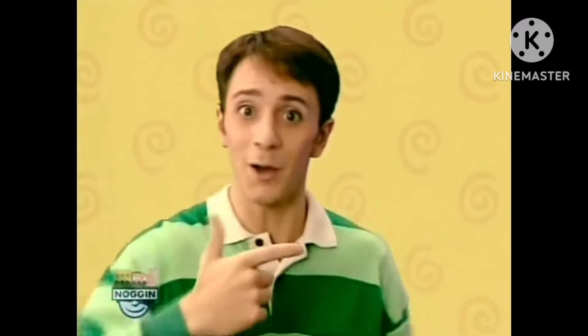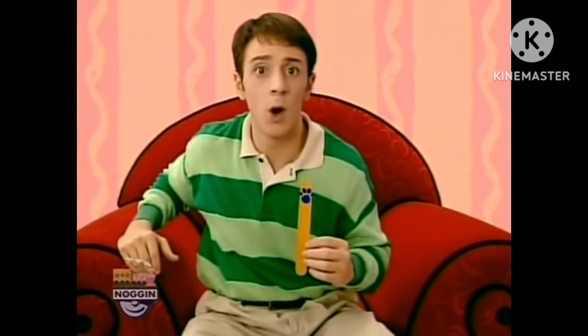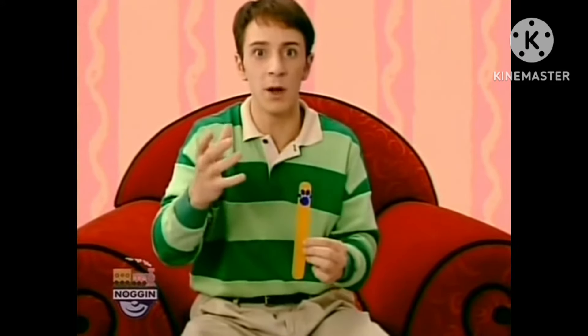Well, I'm stumped. Guess we'll have to find two more clues. Hey, that sounds like our friend Tickety-Tock! Come on! A clue, a clue! What is it? A clue - oh, a clue!